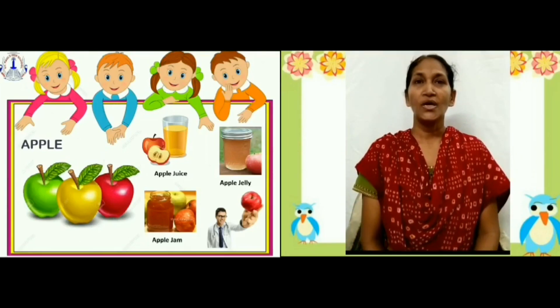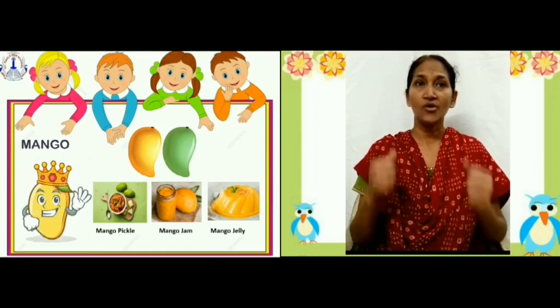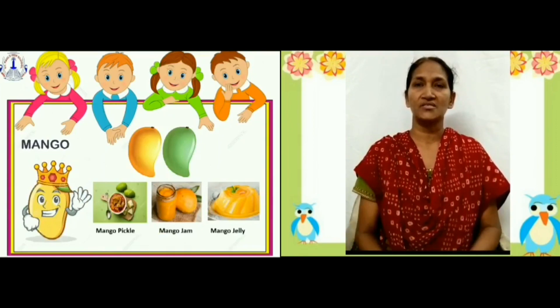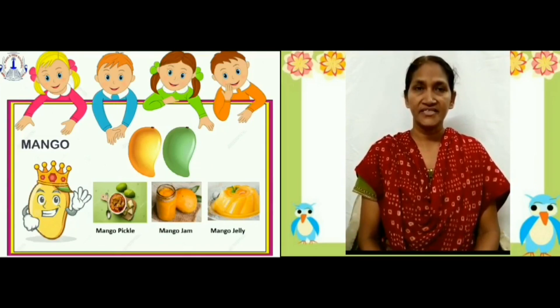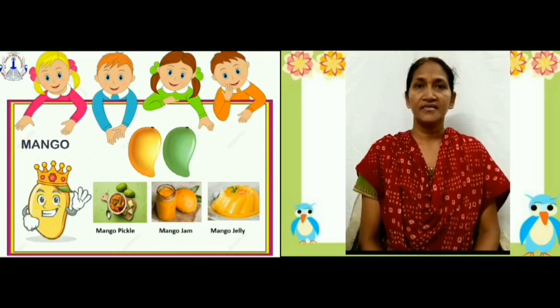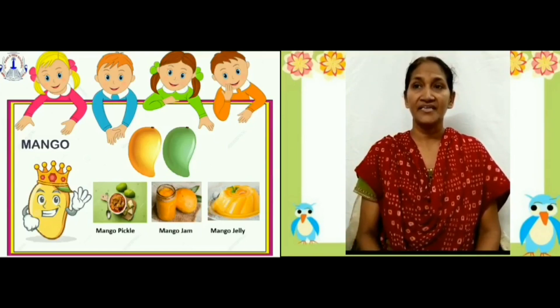Mango. Mango is a national fruit of India. It is the king of all fruits. Mangoes come in summer season. It is green or yellow in color. It is used to make pickle, jam and jelly.